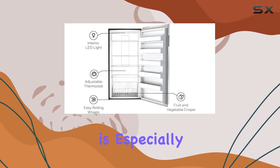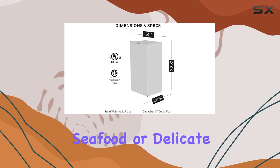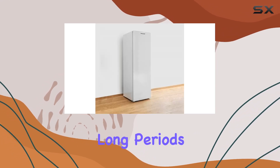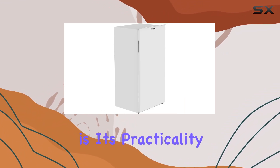That precision ensures your food remains in its optimal preservation state — especially crucial for those looking to store sensitive items like meats, seafood, or delicate desserts over long periods. Another aspect of this freezer that cannot be overlooked is its practicality in design.